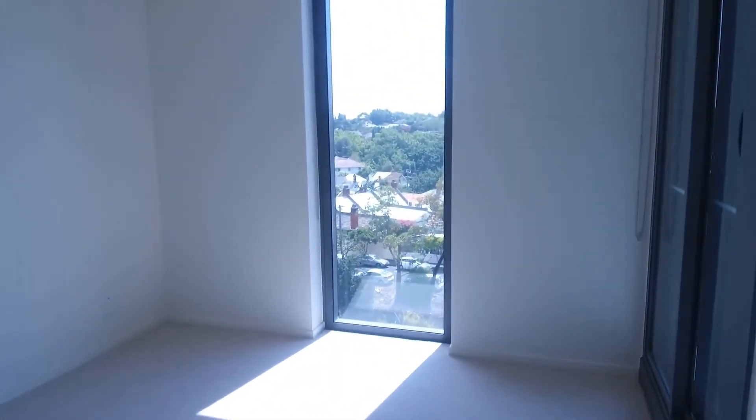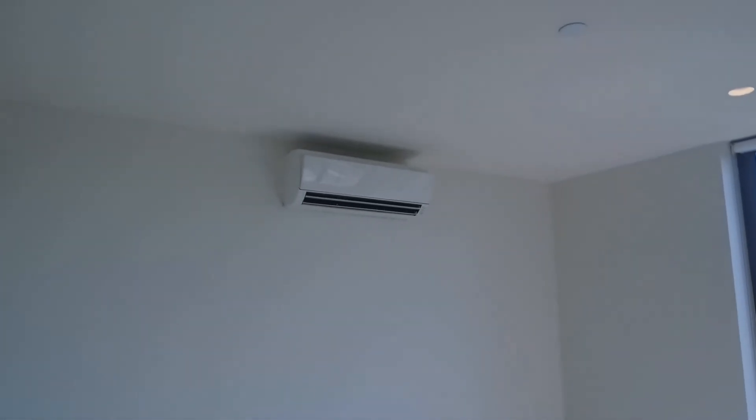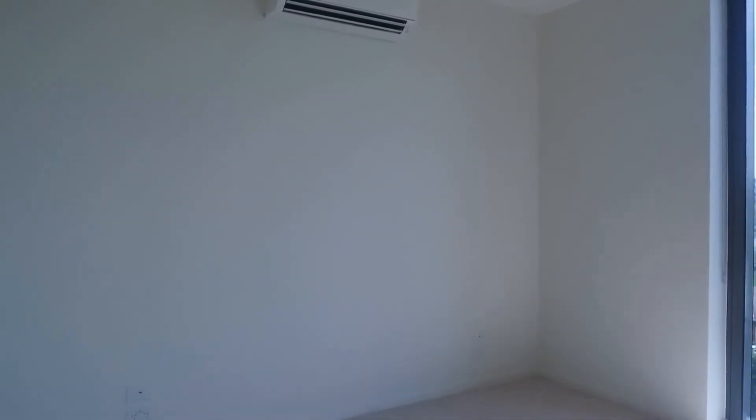Moving on into the bedroom. The bedroom features built-in robes and access out to that balcony, which we can also access via the lounge and living area. It's a good size and also has heating and cooling. You can definitely fit a queen-size bed and some bedside tables in here, possibly a tallboy as well.